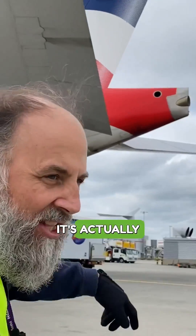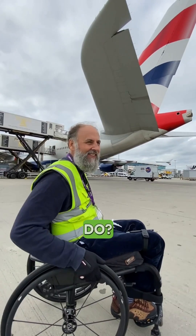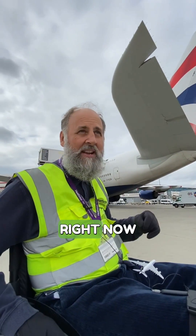Can you see that exhaust pipe in the tail? Yeah, it's actually the exhaust of the fifth jet engine, and that whole jet engine lives right there in the tail. What does this jet engine actually do? It provides power for electrics and hydraulic systems, so that when the other four engines are switched off the aircraft still has power to keep the systems running on the ground. But I can't see any exhaust coming out the back. That's right, because right now they haven't got it switched on.